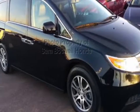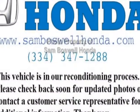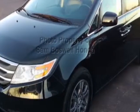Come take a look at the certified pre-owned 2012 Honda Odyssey. Carfax has certified this Odyssey as having one owner. This Odyssey has just under 62,000 miles.